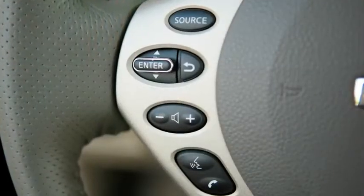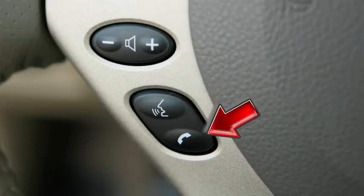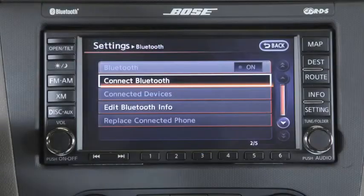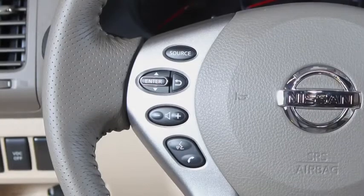These controls allow you to operate the Bluetooth system from your steering wheel. The Talk, Phone Send, and Phone End buttons can be used to access various phone menu options. With these buttons, you can perform multiple functions, from accepting or rejecting incoming phone calls to entering voice commands during a call.